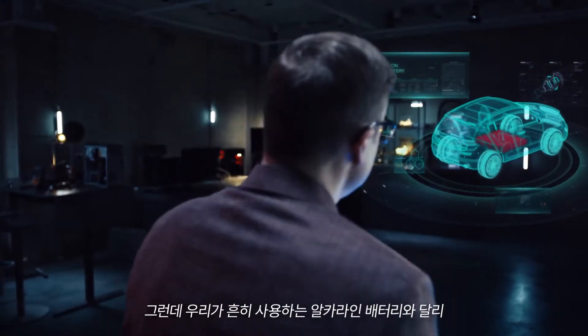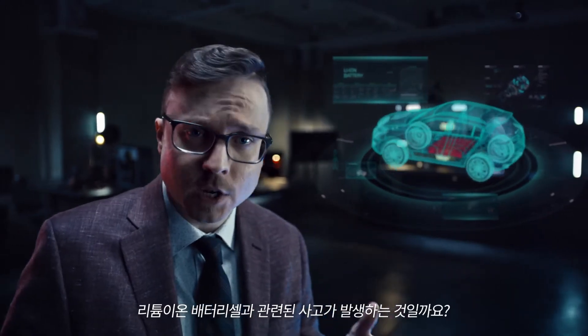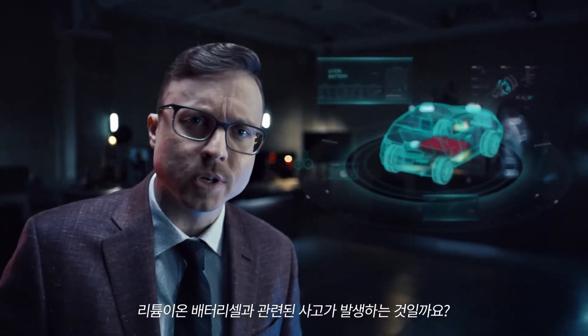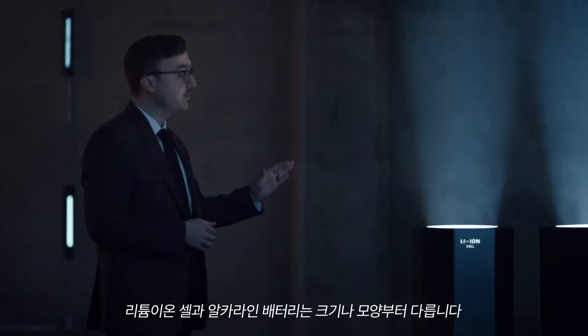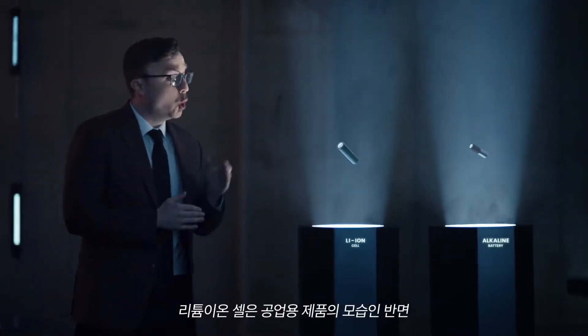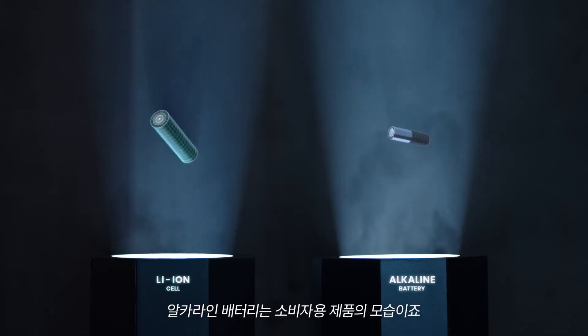Why do we hear about accidents involving lithium-ion cells when we don't hear about similar incidents relating to alkaline batteries? As you can see, lithium-ion cells and alkaline batteries differ in size and appearance. One looks like an industrial product and the other looks like a consumer product, and there's a reason for this difference in appearance.